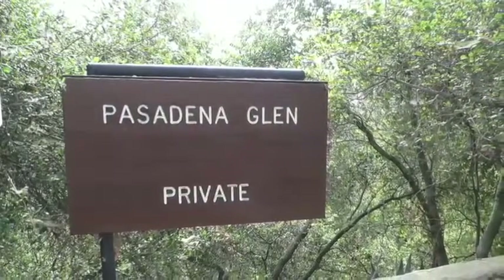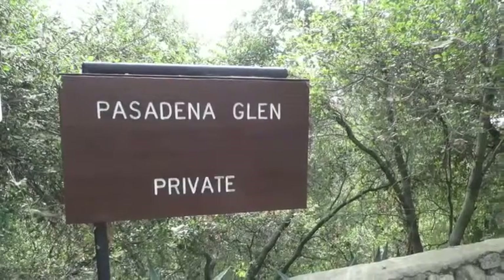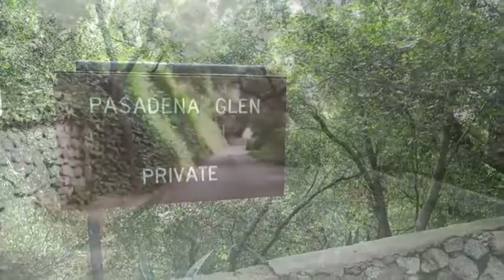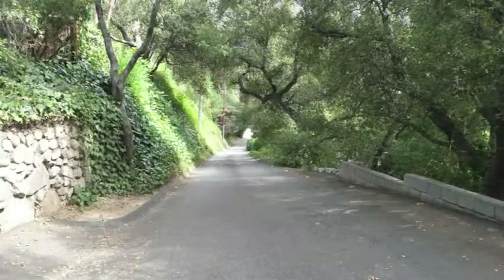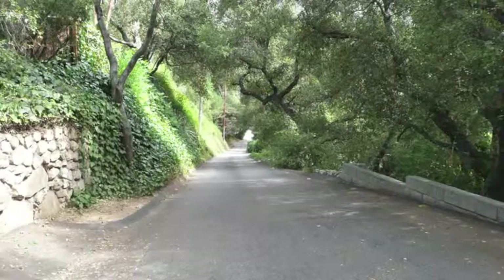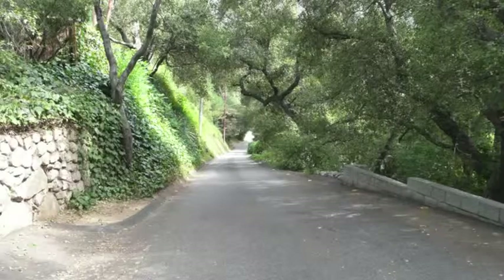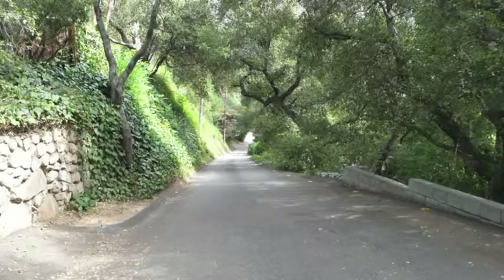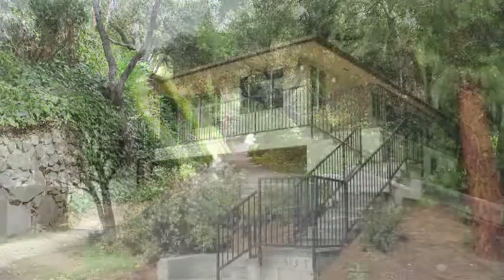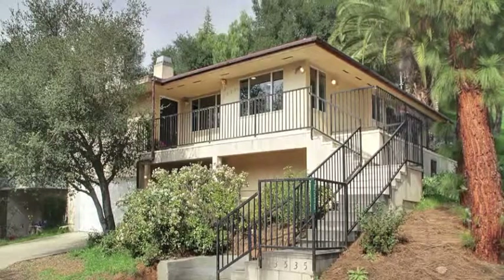This single-family retreat is cradled within the peaceful and exclusive Pasadena Glen community, which has been described as one of the most beautiful spots in the entire Sierra Madre mountain range. The quiet, serene setting with waterfalls in hiking distance and a golf course in biking distance will appeal to nature lovers who also want easy access to freeways and shopping. This home combines the serenity of a mountain retreat with the convenience of urban living.